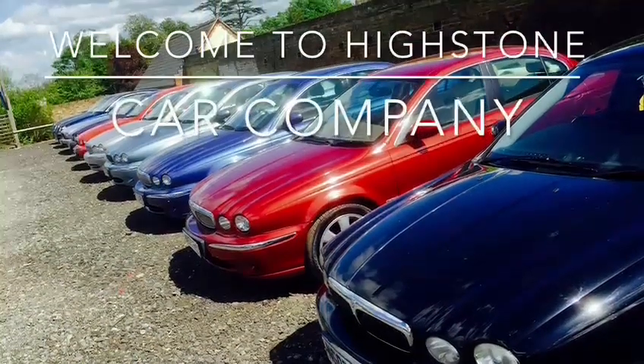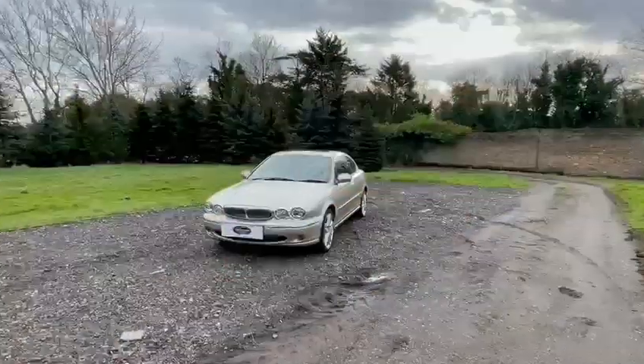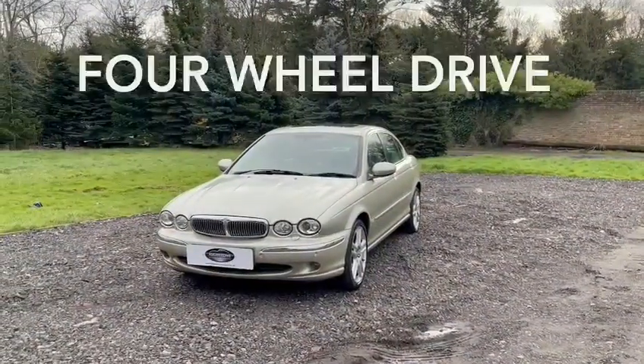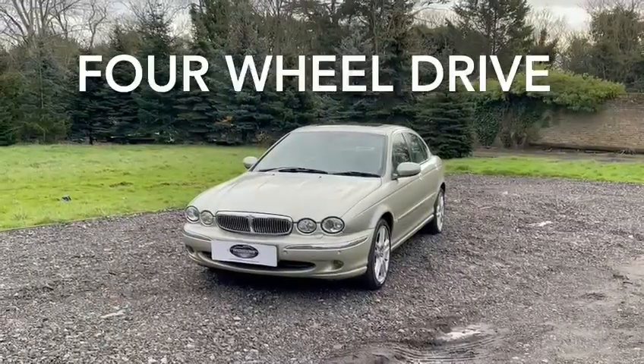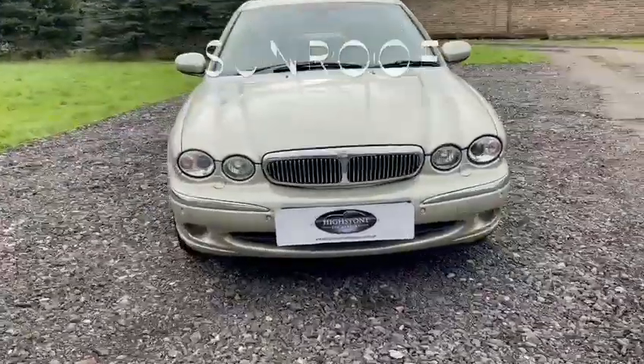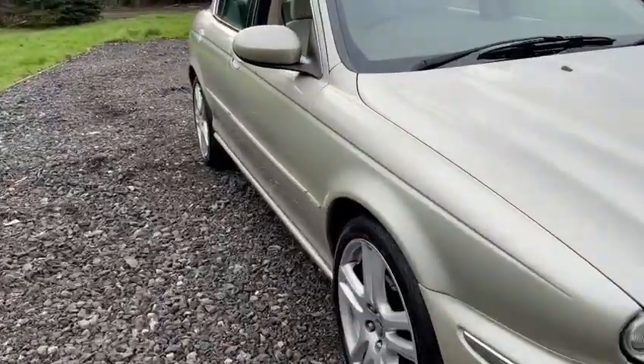Hello and welcome to Heistown Car Company. Today from our collection of Jaguar X-Types we're presenting a most interesting Jaguar X-Type 2.5 V6 SE AWD 5-speed with a sunroof, sitting on a stunning set of alloys.